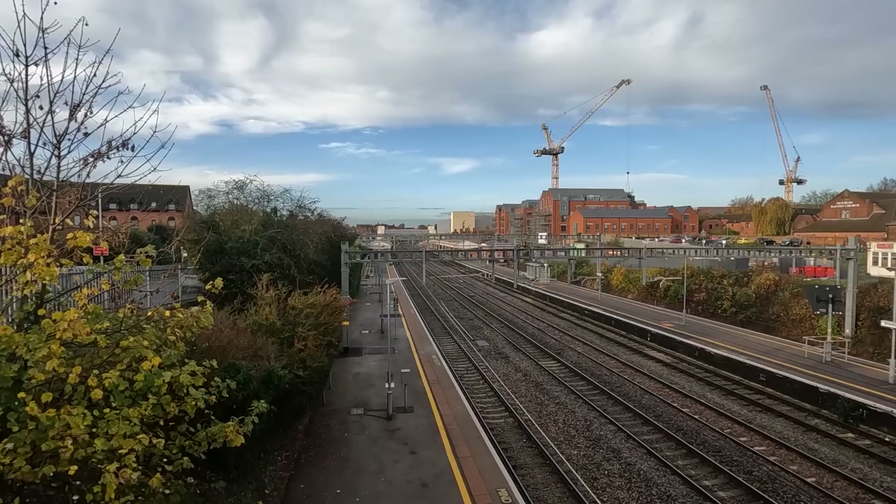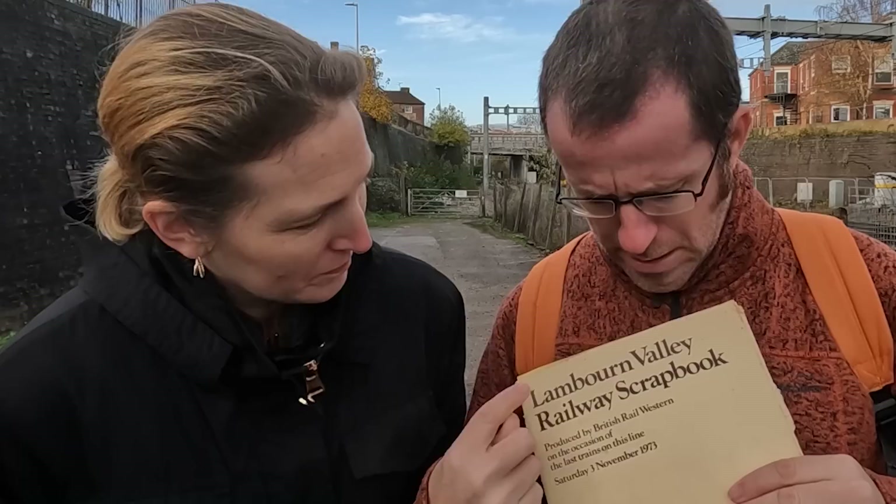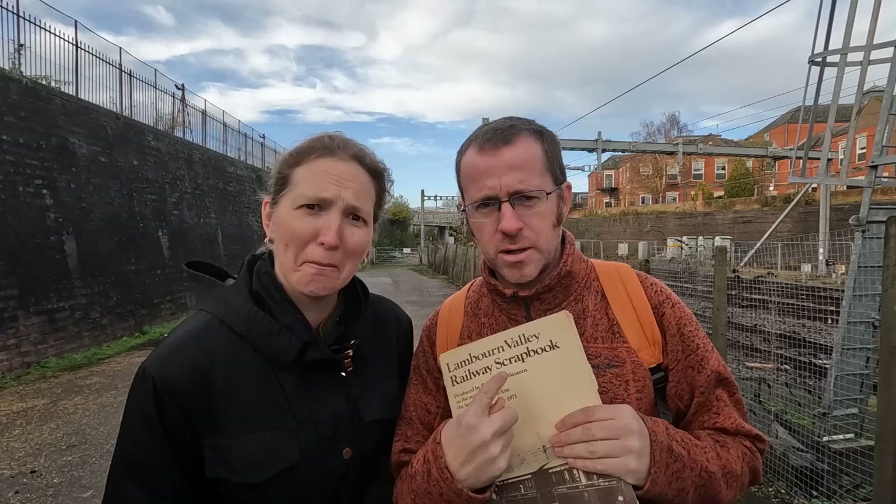We're filming! This little scrapbook contains what we're doing today, but it also contains one of the most bizarre coincidences I've ever experienced. We'll come to that in a bit, but for the meantime, welcome to the Lambourne Valley Railway Scrapbook — it's a video, it's a railway, welcome.